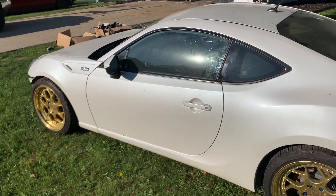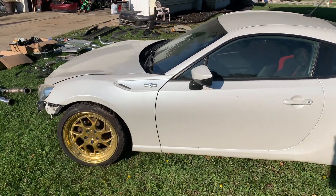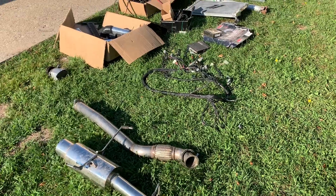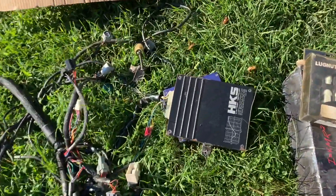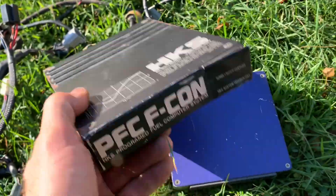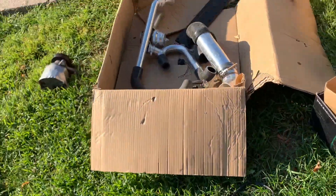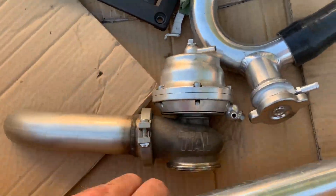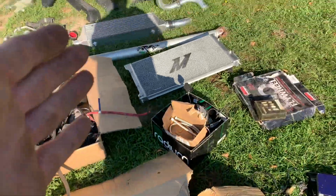The coolest part about this thing is it's got a 1JZ engine swapped into it with a big turbo. The car came with tons of good parts — a universal harness, HKS engine management, two HKS boxes actually, wastegate, hard piping, intercooler, and a Mishimoto radiator.